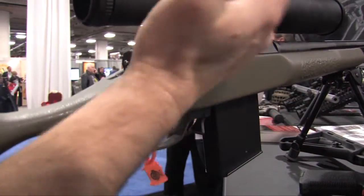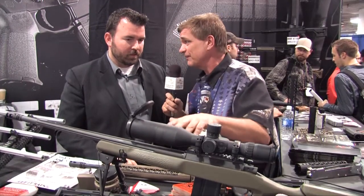Welcome back. If you're looking for the newest and greatest platform out there, look no further than Black Rain Ordnance. I'm here with Jarrett. Jarrett, tell us about your company and what we have right in front of us here.